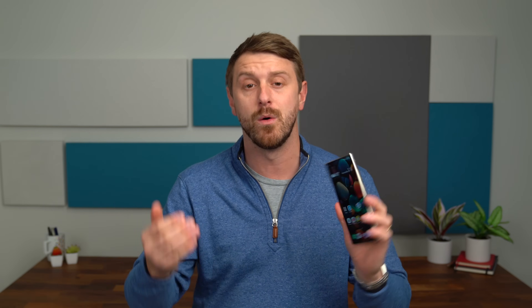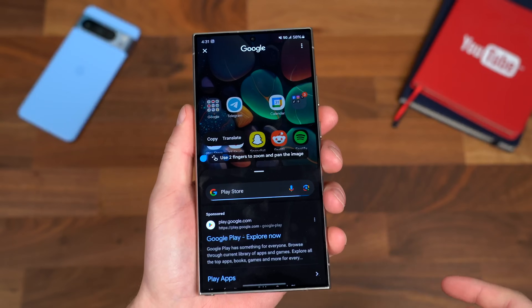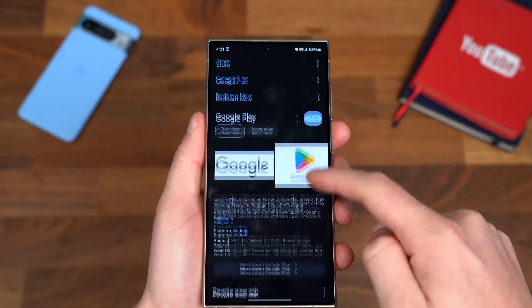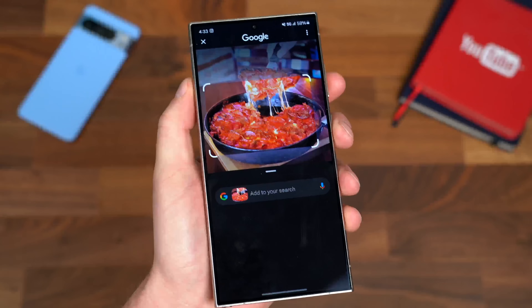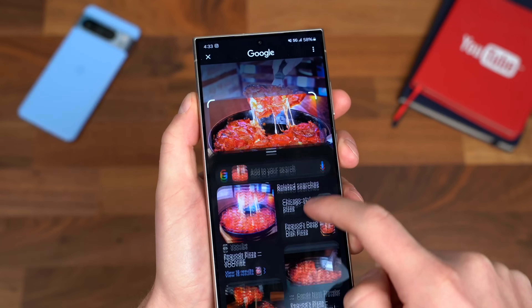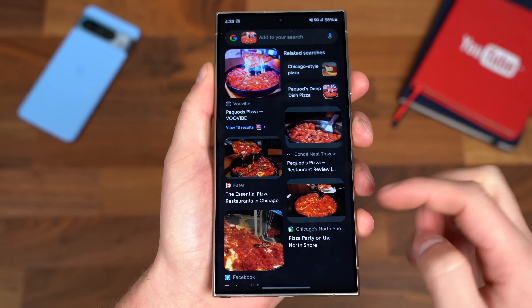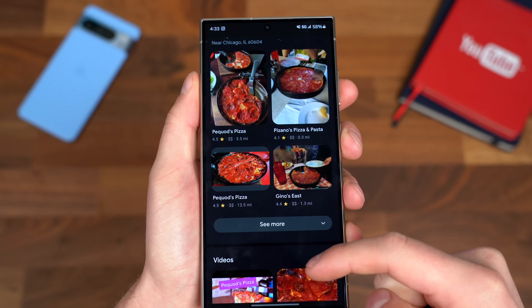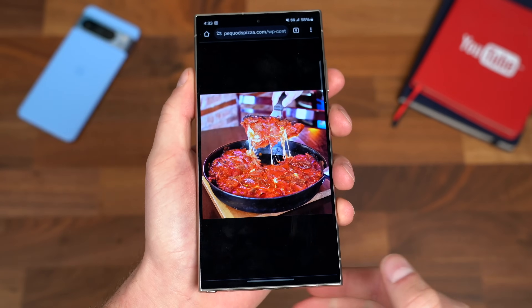Circle to Search, if you don't know, is where you can press and hold your home button and contextually search whatever's on your screen. You can circle it, you can scribble over it, whether it's text, an image, a landscape, a building — and it will go ahead and do a Google search. The key is it's not going to leave the specific app that you're on. You swipe up, get all these search results, and then swipe back down to go back to the app you were already in.